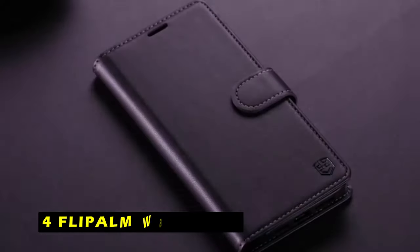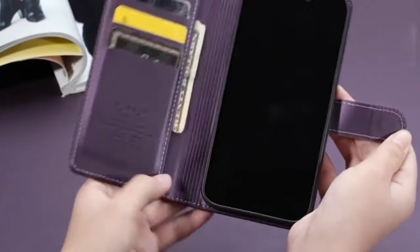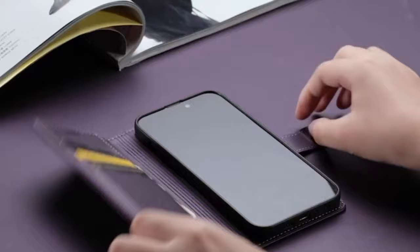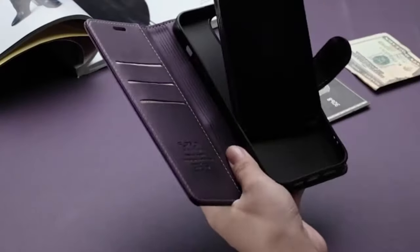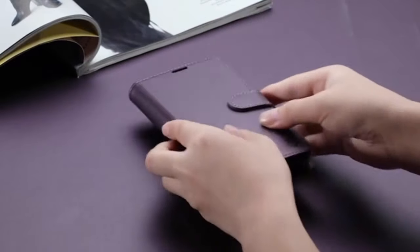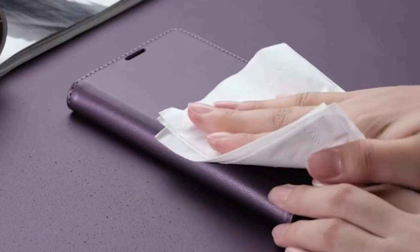At number 4 is the FlyPalm Wallet Case. The FlyPalm Wallet Case is a stylish and functional accessory for the iPhone 16 Plus. It combines a protective case with a built-in wallet, eliminating the need to carry a separate wallet. The case can securely hold up to three cards and some banknotes, thanks to its card slots and magnetic closure. Crafted from premium PU leather, the case is durable, resistant to scratches and fingerprints, and provides a comfortable touch feeling.